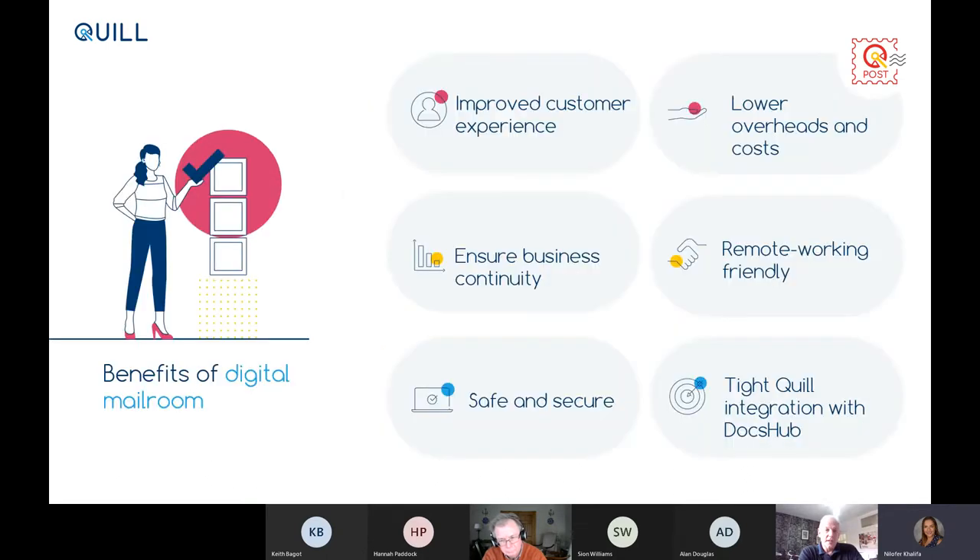Why do people adopt a digital mail room? If you've had stresses accessing office space or people having to go in to pick up mail, you'll get a much quicker, improved customer experience — within an hour of us receiving the post you'll have your electronic copy. It's a great way to ensure business continuity — we operate 24 hours a day, five days a week. It's safe and secure: we work with highly regulated and compliant organisations to process their data. Much lower overheads for both inbound staff costs and outbound mail costs. And it's absolutely perfect for remote working — as long as you have an internet connection, you can pick up and send your mail through the Quill Post driver.